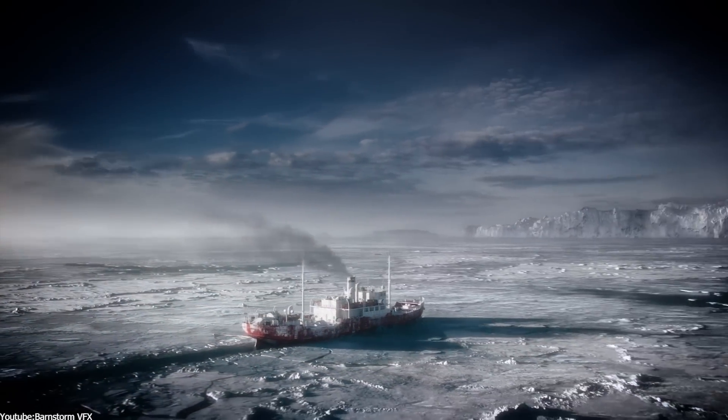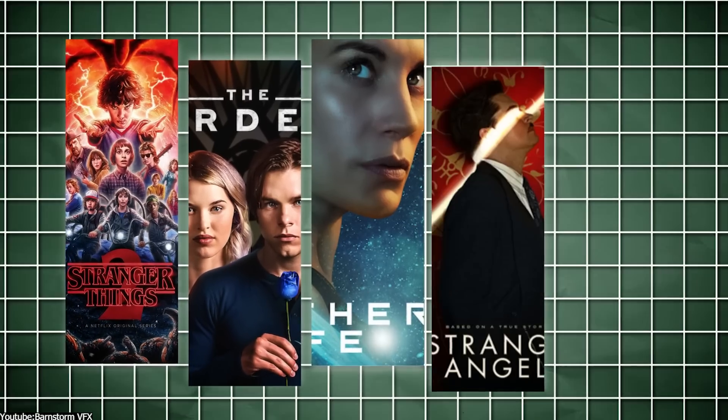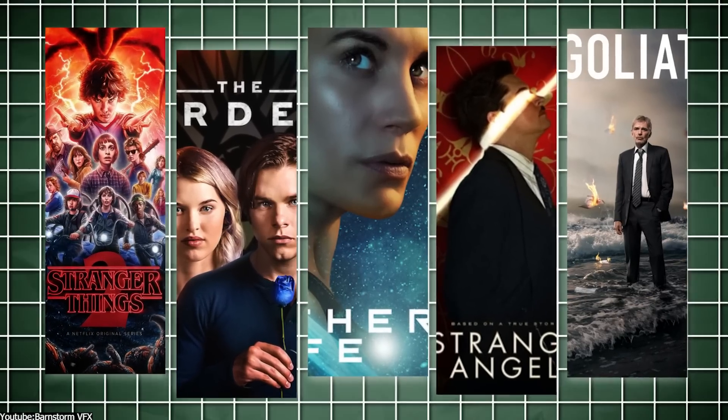Barnstone VFX also worked on many other shows and films, including Stranger Things, The Order, Another Life, Strange Angel, and Goliath, just to name a few.